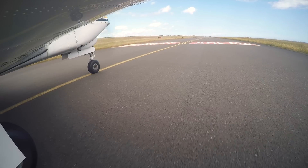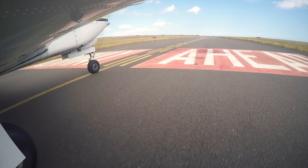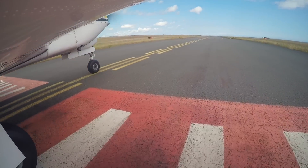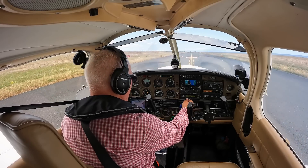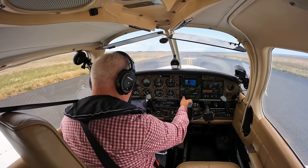Golf India Victor, Alpha 1, ready for departure. Departure clearance. Golf Bravo Mike India Victor, Tower, hold position Alpha 1, you are clear to leave the zone maintaining VFR, squawk 4555. Hold position, clear to leave the zone, squawk 4555, Golf Bravo Mike India Victor. Golf India Victor, just confirm, maintain VFR. Affirm VFR, GV.